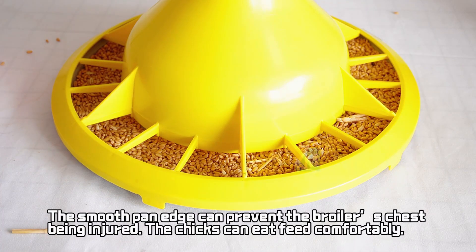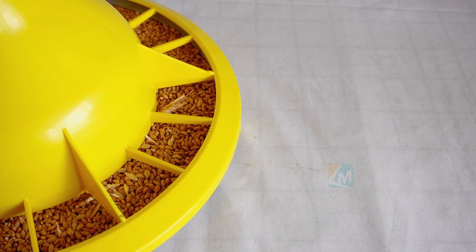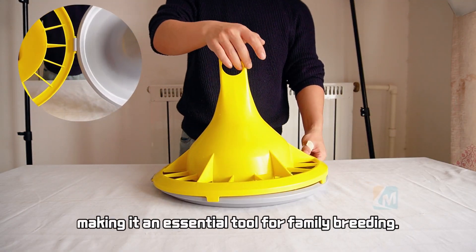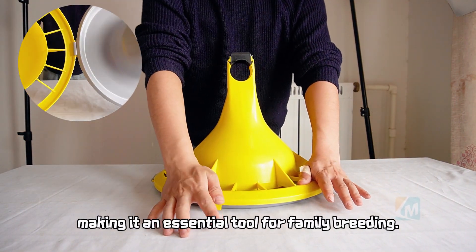The chicks can eat feed comfortably. It can feed 18 chicks at the same time, making it an essential tool for family breeding.